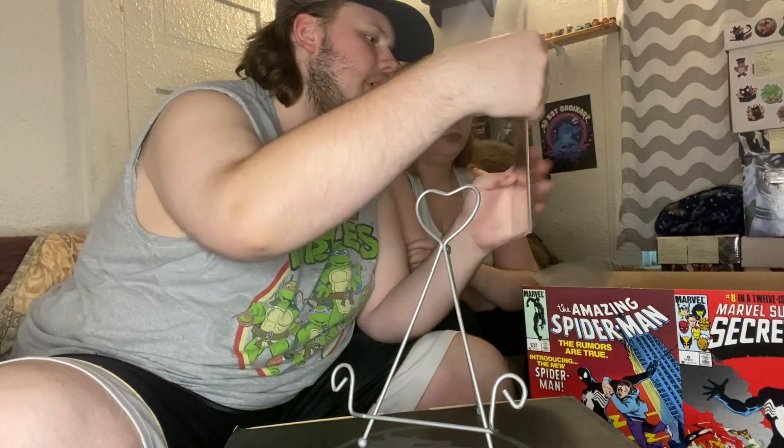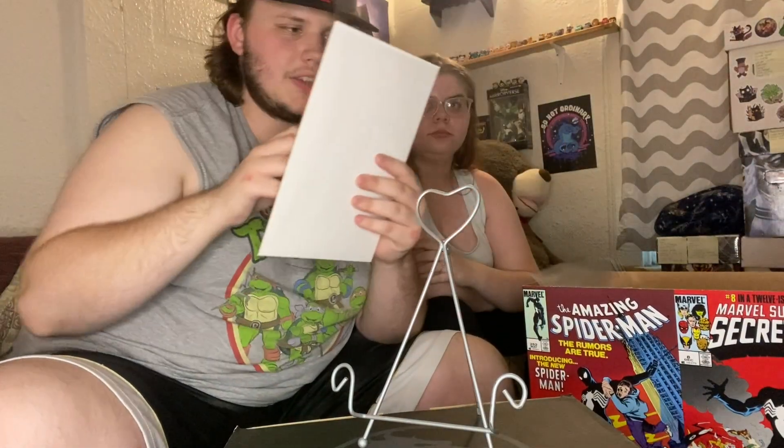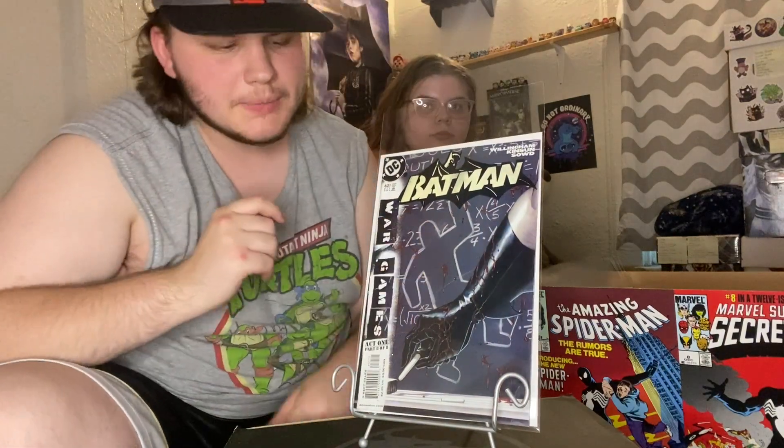Now moving on to some DC Batman — we've got Batman issue 631 during the War Games event.